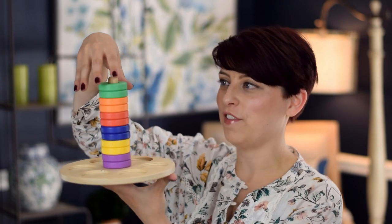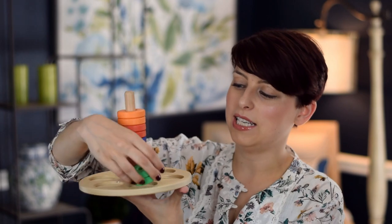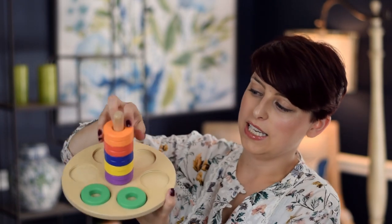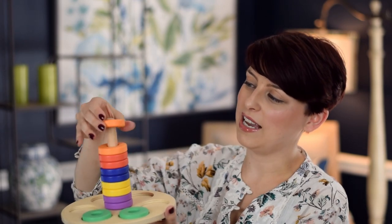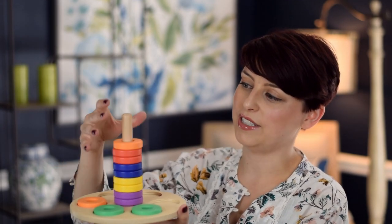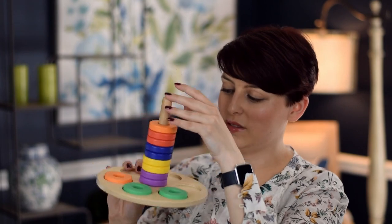This next one is like a progression of the classic ring stacker. This is what they're calling a flexible stacker. These little discs come off and fit in little cutouts down there, but the stacker itself is very wobbly. I'll have to learn why on earth we want it that way when I read the packet, but they can stack onto here and then stack down onto there. Very cool.